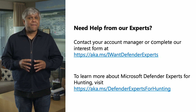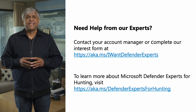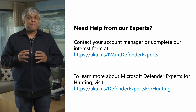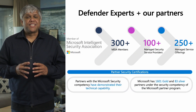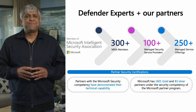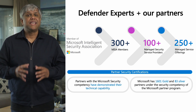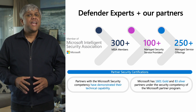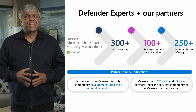So are you ready to start your threat hunting journey with us? Contact your account manager or complete our interest form at aka.ms/IWantDefenderExperts. To learn more about Defender Experts for Hunting, visit aka.ms/DefenderExpertsForHunting. Finally, Defender Expert services are being built with deep engagement of a security partner ecosystem — we have 100-plus managed security partners with over 250 managed service offerings for Defender. If you need a trusted security service provider, check out our MISA partners at aka.ms/MISA. Thank you all for joining and hope you enjoyed this session.